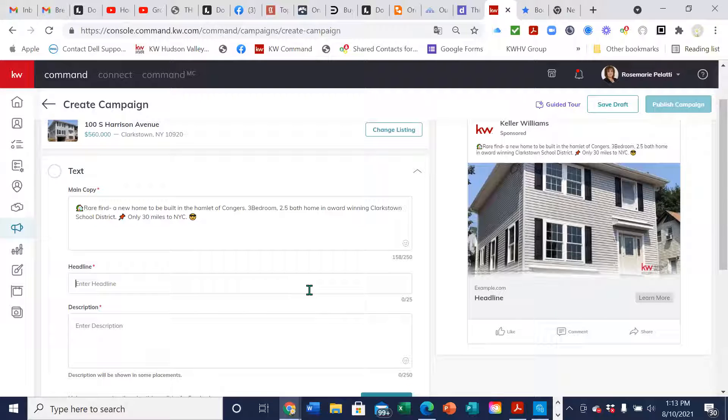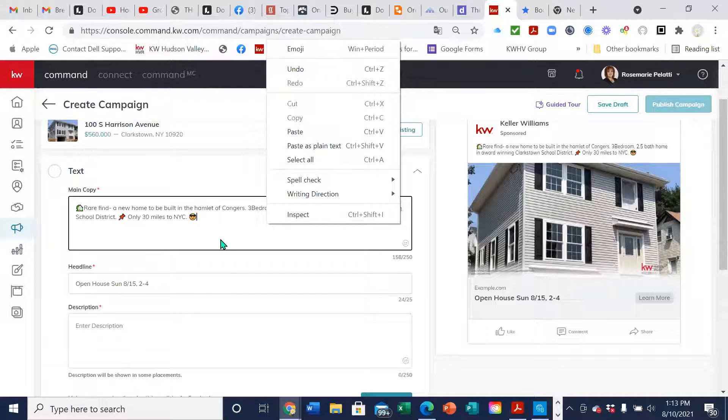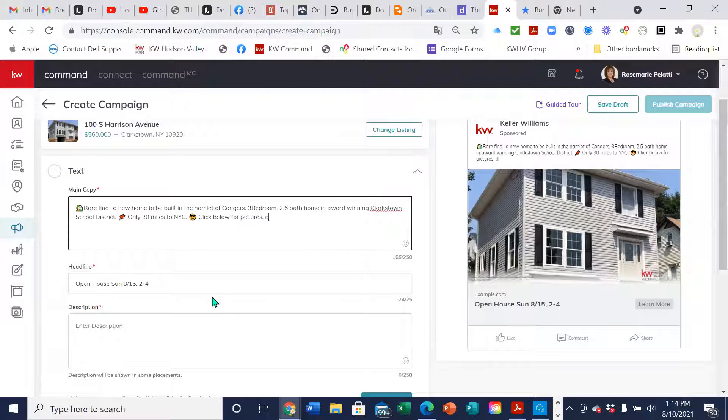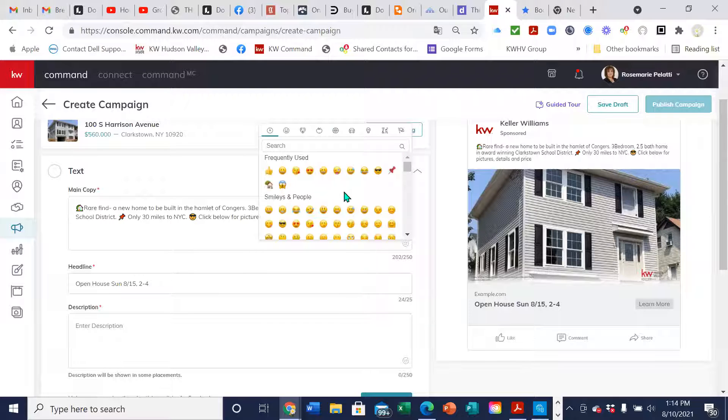They get better response if you have an emoji in there. You put in your headline — it could be 'Open House Sunday at 2 o'clock' or 'Click here for pictures and listing details.' They only allow 25 characters now for the headline, so I'm going to say 'Open House Sunday 8/15 2 to 4 PM.' Then I'm going to put in the description 'Click below for pictures, details, and price' because you want to give them a reason to click on your ad — if nobody clicks on it, you're not going to get their contact information.